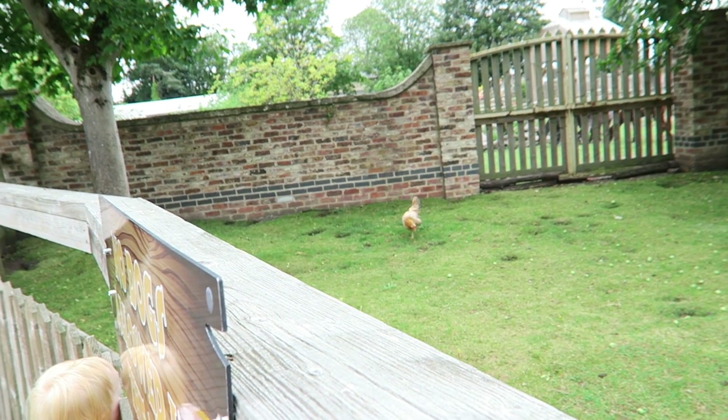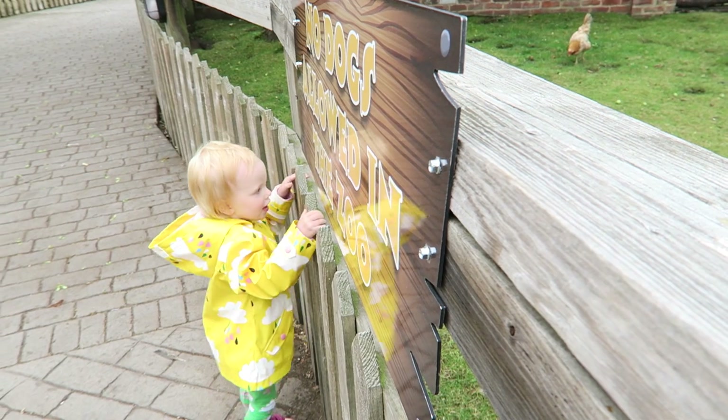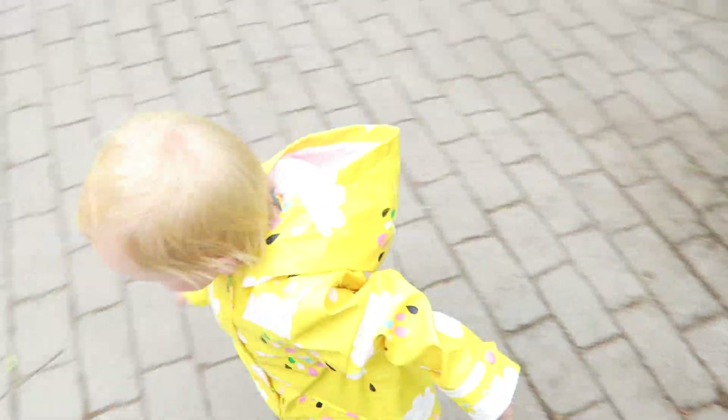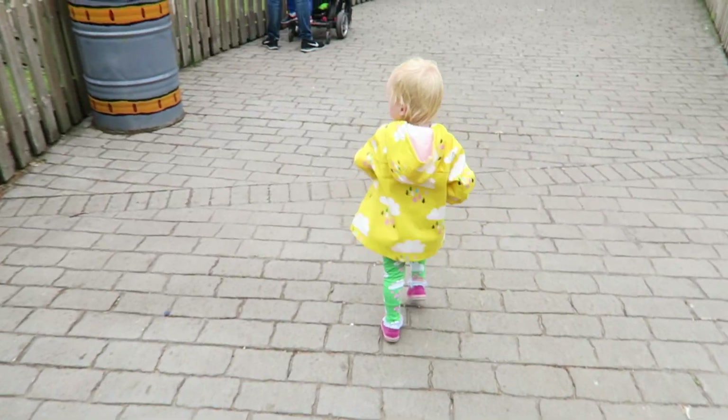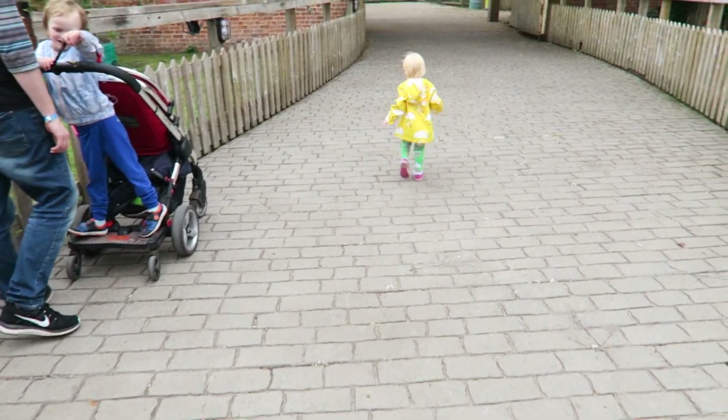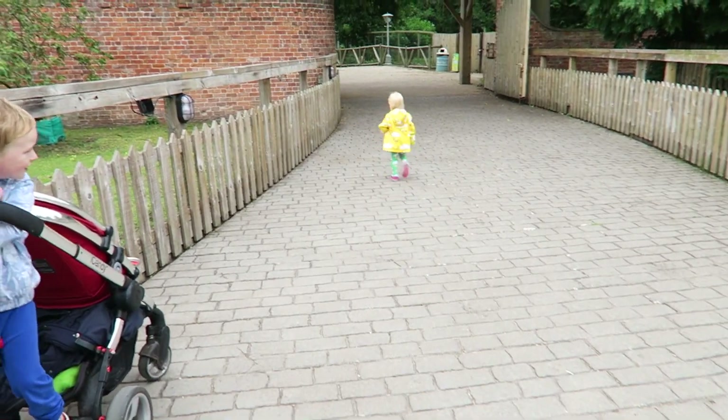Lena's making sure that the chickens know she said hello. You see more chickens? She's so tired, bless her.